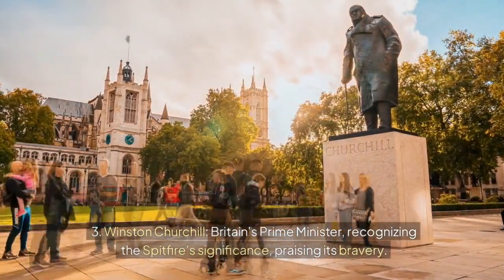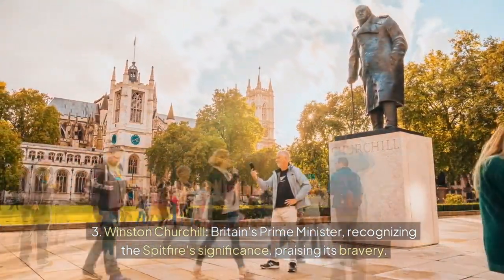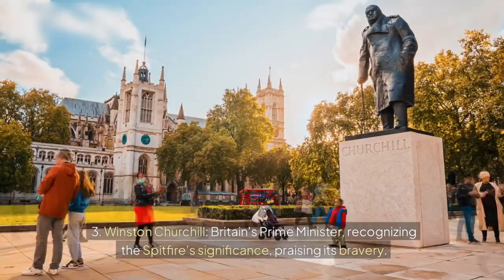3. Winston Churchill — Britain's Prime Minister, recognising the Spitfire's significance and praising its bravery.